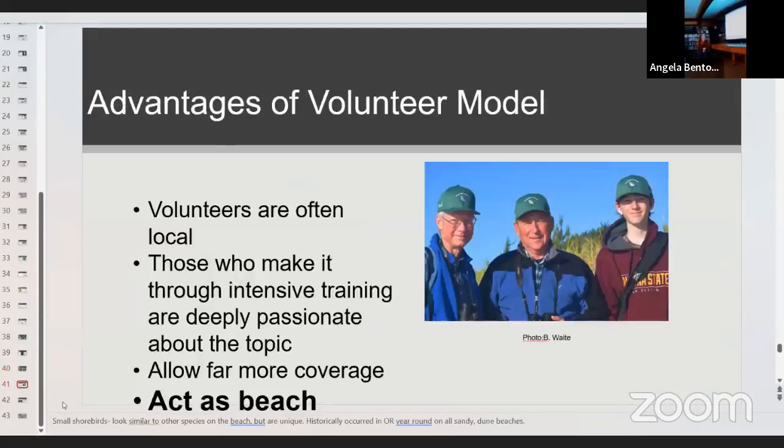The advantages of the volunteer model: volunteers are often local, which is a really impactful part of the program. These volunteers wear their hats and people ask them what they're looking at, allowing really organic conversations about what people can do in their communities. Those who make it through the intensive training are deeply passionate and excellent at monitoring. It allows far more coverage than I'd be able to manage alone — this is 75 miles of coastline. Volunteers also act as beach ambassadors and community leaders; some have gone to community meetings to advocate for more signage about dog restrictions.